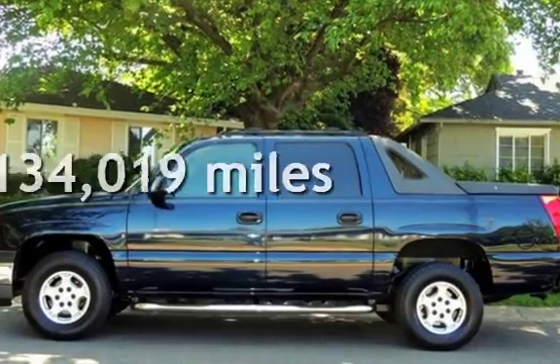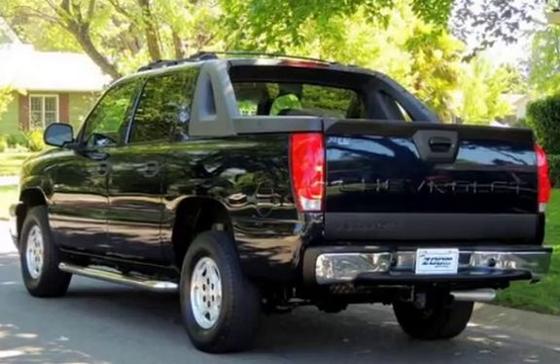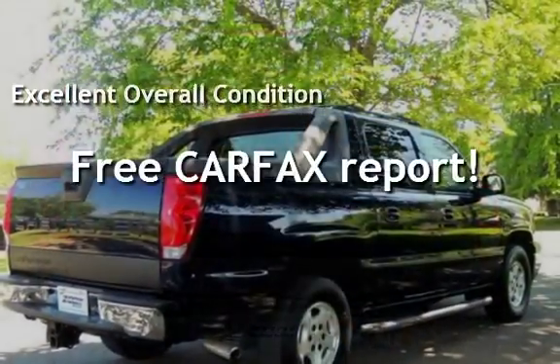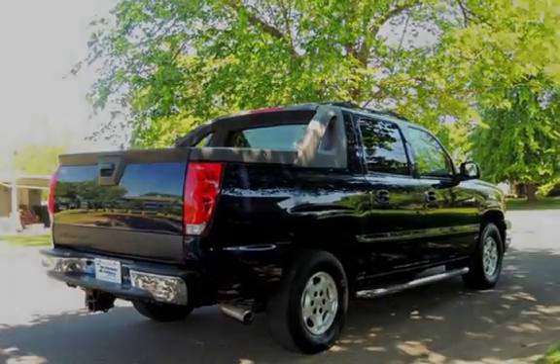This Chevrolet has less than 135,000 miles on the odometer. This vehicle is in excellent overall condition. This vehicle qualifies for the Carfax buy-back guarantee. Ask to see the free Carfax Vehicle History Report.